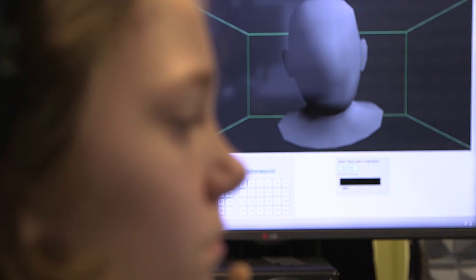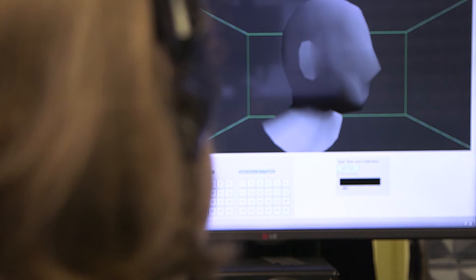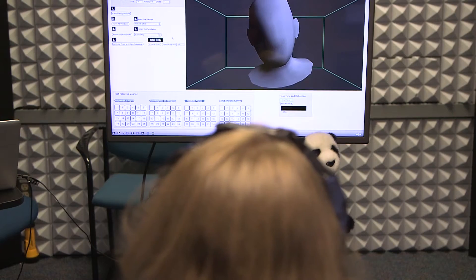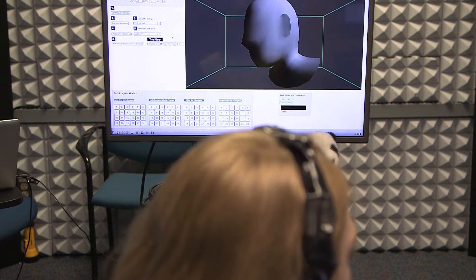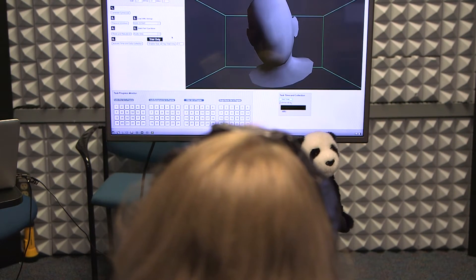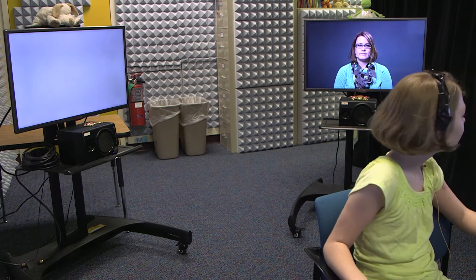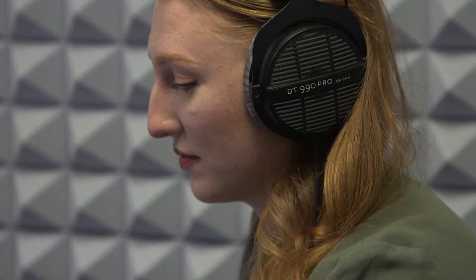We designed the lab to enable us to do multiple different tasks that allow us to adjust the acoustics. We have an innovative head tracker that they wear on their head that allows us to monitor looking behavior in a very fine-grained way, and those together give us more information about how this looking behavior in the children is affected by the acoustic environment.